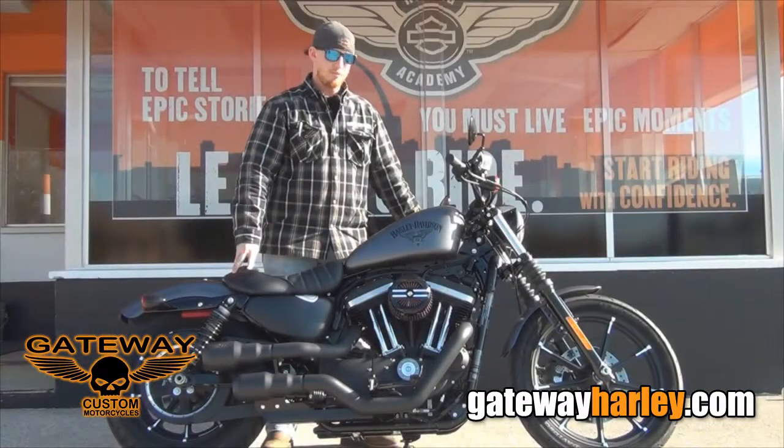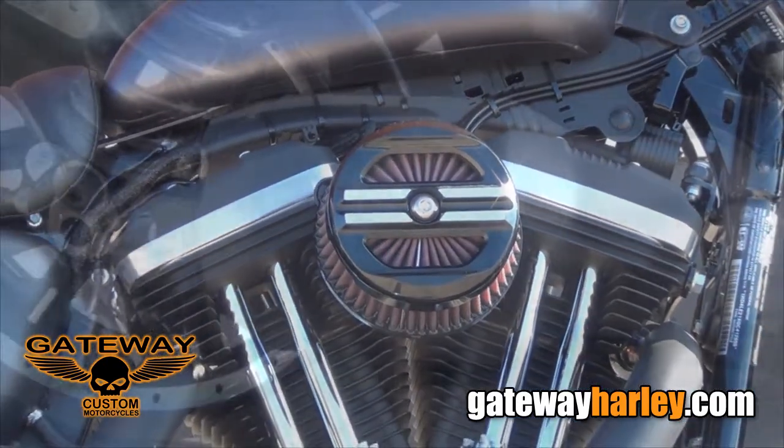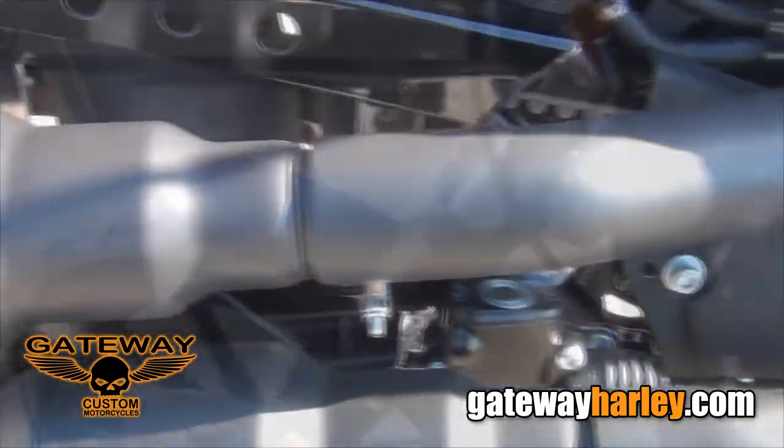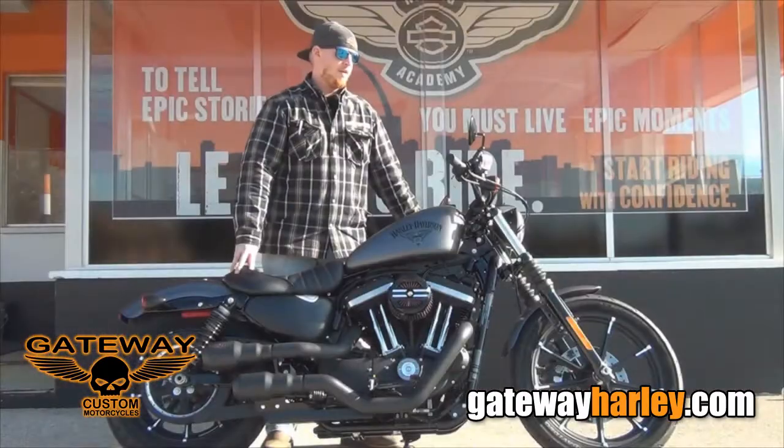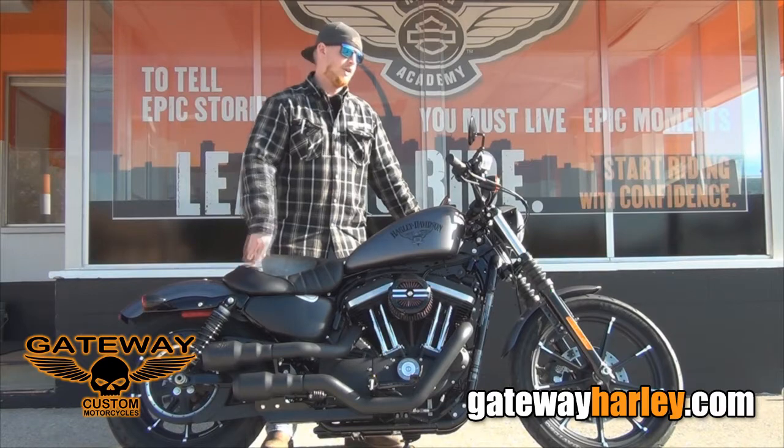Some things that we've done to this motorcycle: we've upgraded the breather, added the Vance & Hines grenade exhaust for a full stage one. This bike has been dyno-tuned and has a Screaming Eagle race tuner. And finally, we upgraded the security to the key fob security.